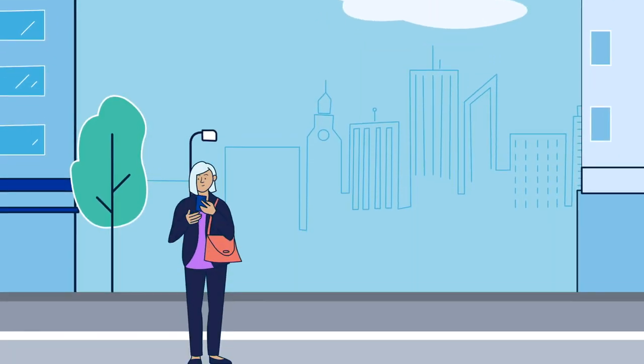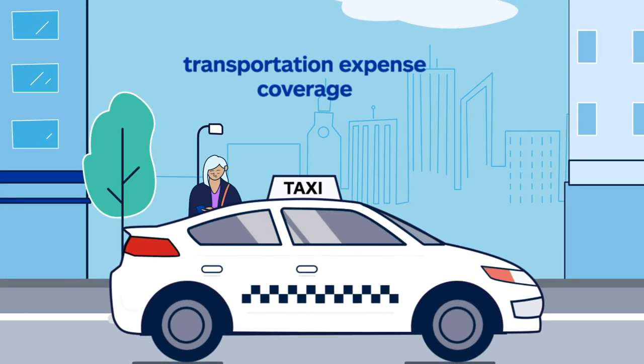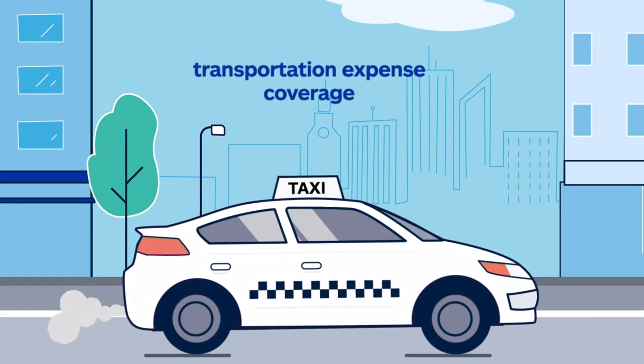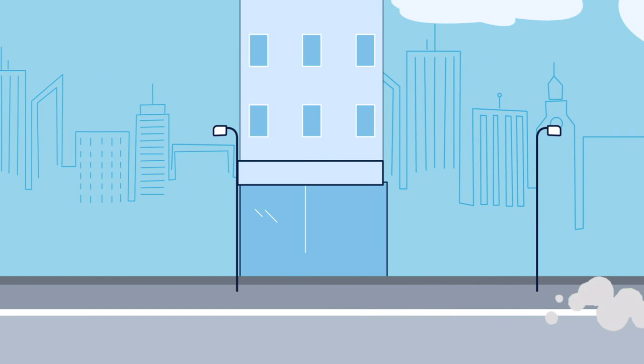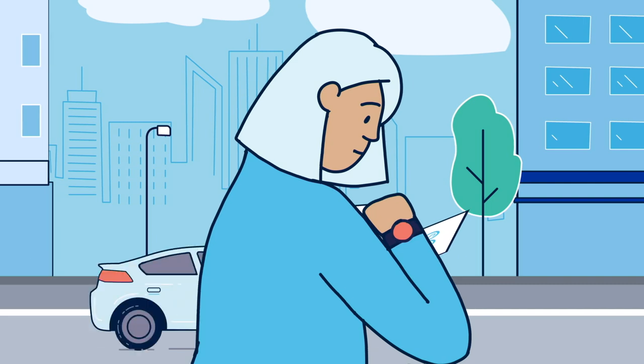You might also want to see if your policy includes transportation expense coverage, which helps pay for any services you use while your car is being repaired due to a covered claim, including a rental car. You could even ask them if there are time limits for making claims and submitting bills.